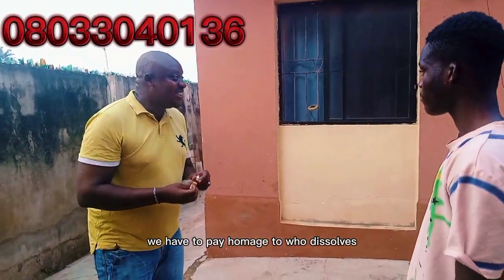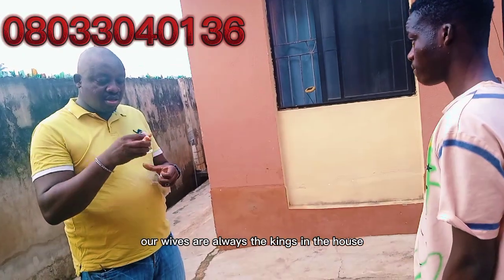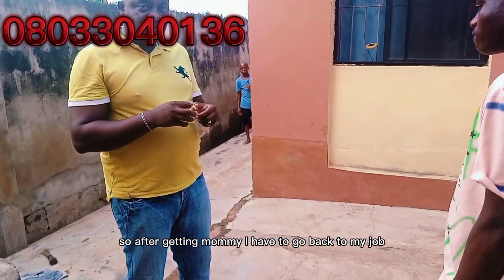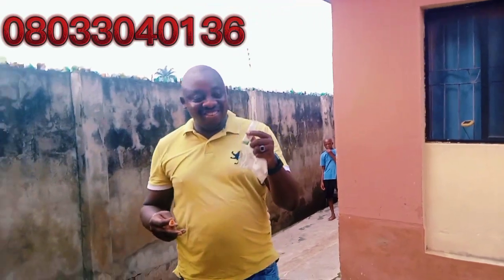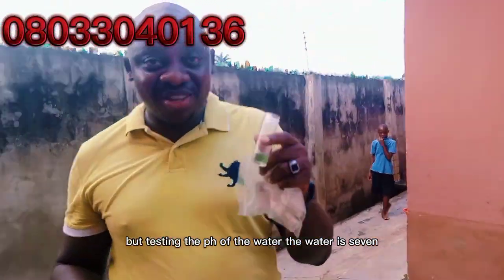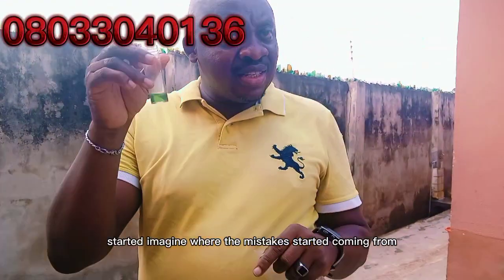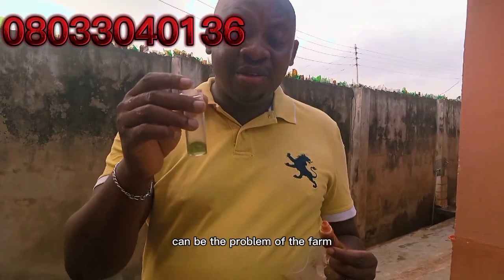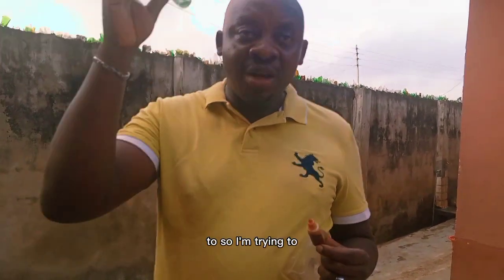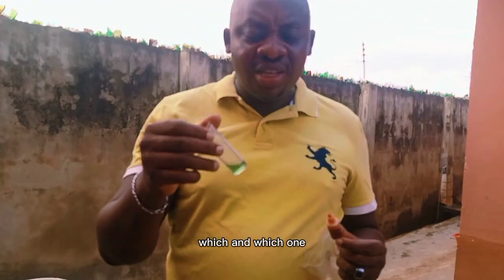We have to pay homage to who deserves it — that means our mummy; our wives are always the kings in the house. After greeting mummy, I have to go back to my job. What I am doing now is checking the pH of their water. Testing the pH of their water, the water is 7 — you can see the water is perfect. Once their water is perfect, I started imagining where the mistakes started coming from, because checking all the parameters and checking all what I think can be the problem of the farm.